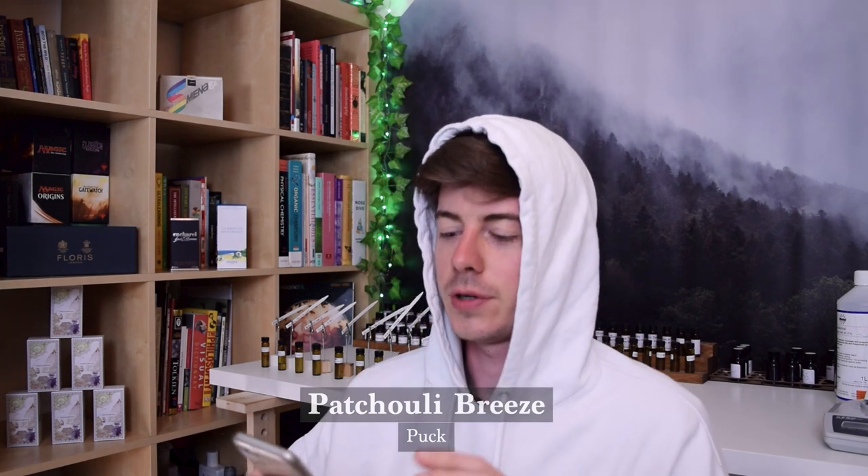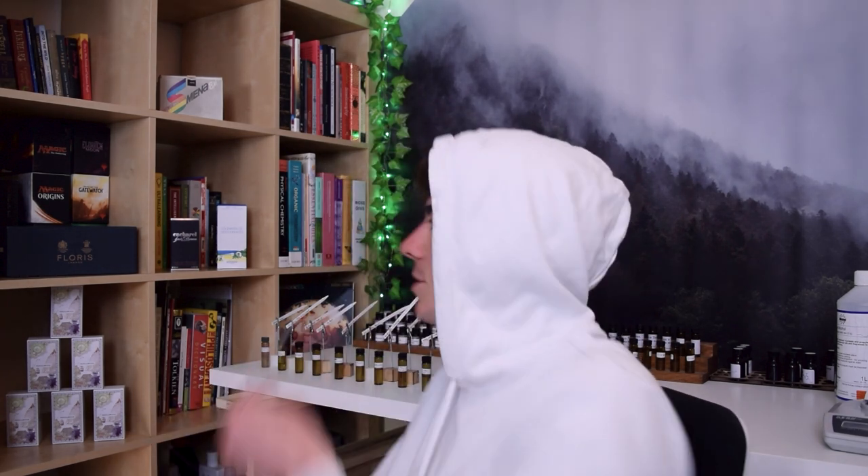Next is Patchouli Breeze by Puck — their first perfume ever, made yesterday, worn all day. The note says: there's no chance I'll win, but I want to be supportive since I've gotten so much from your channel. A dear friend asked me to make a wearable patchouli fragrance that doesn't smell dirty. The base note is simple but nice — a good attempt for a first perfume. It basically smells like Clearwood and Iso E Super, reasonably well balanced, with a bit of emphasis on the Clearwood, but it doesn't smell bad. It's a simple combination that works.